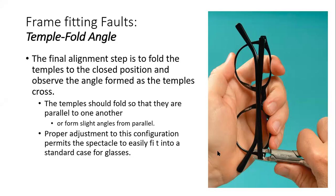We will finish the temple fold angle. The final alignment step is to fold the temples. You have to check the nose piece alignment, then eye wire alignment, then temple alignment, and after that check alignment for the temple fold. The temples should fold so that they are parallel to one another. When properly aligned, both corresponding temples are parallel to each other.